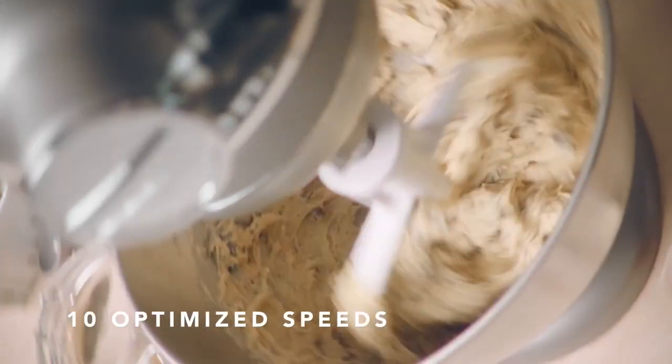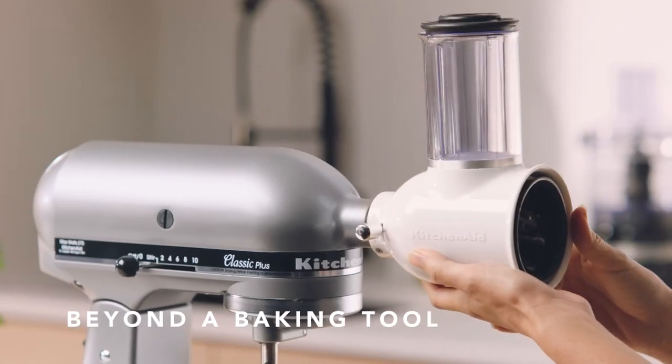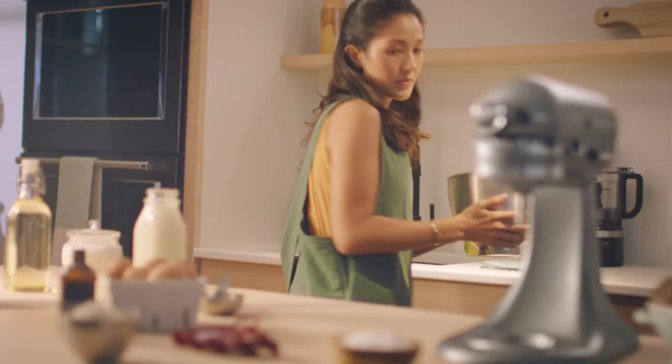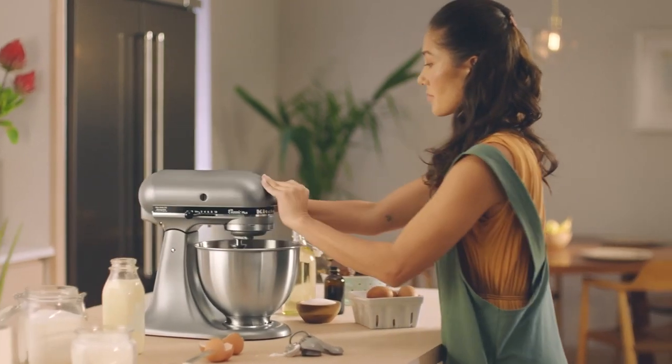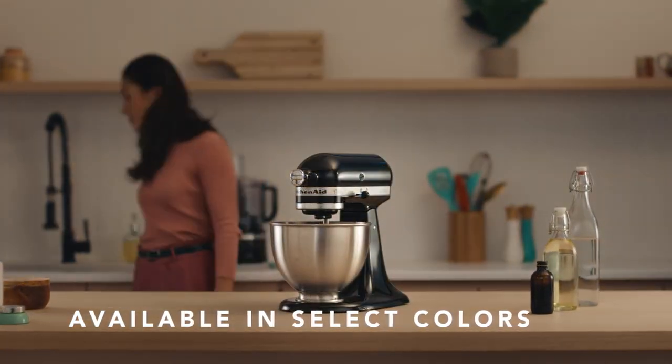This mixer has 10 settings for thoroughly mixing, kneading, and whipping ingredients to your desired consistency and texture in the stainless steel mixing bowl, which holds up to 4.5 quarts. It has optimized speeds powerful enough for almost any recipe. This stand mixer is made of high-quality solid metal and built to last. The KitchenAid Classic Series is now available in onyx black.